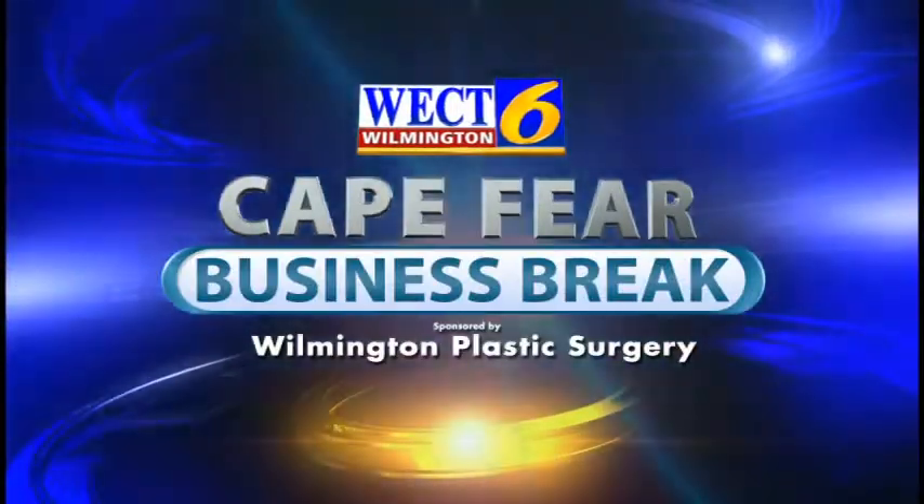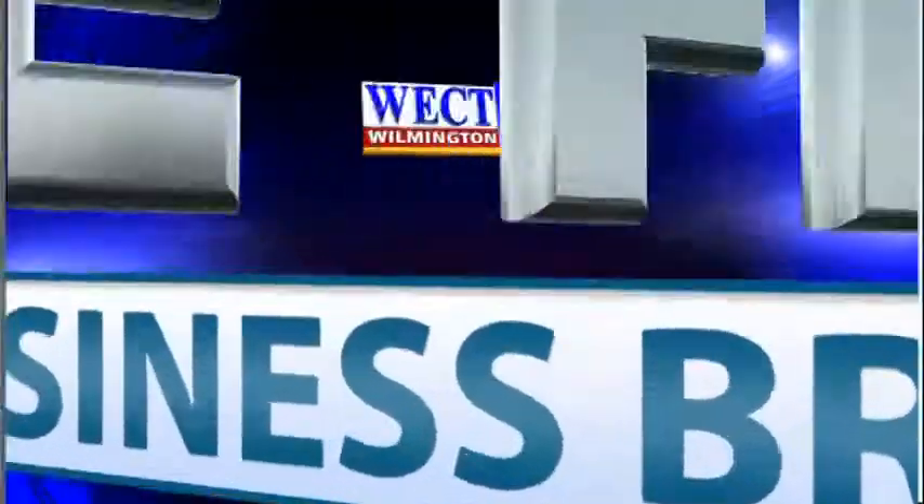This is the WECT Cape Fear Business Break. I'm Megan Donahue. With me today is Physician Assistant Jacqueline Carroll with Wilmington Plastic Surgery. Welcome back. It's good to be here. Wilmington Plastic Surgery is known for their surgical procedures. Tell us a little bit about their non-surgical procedures.